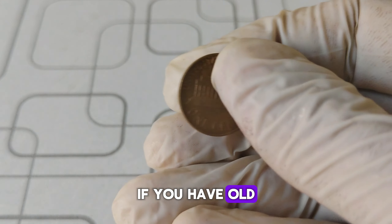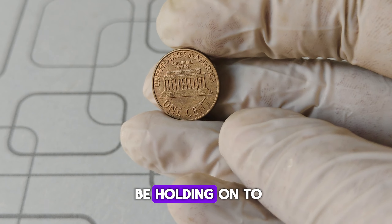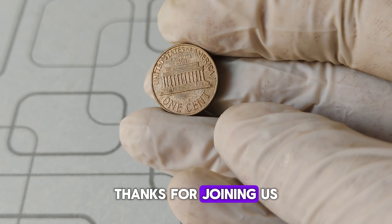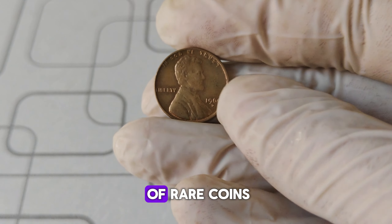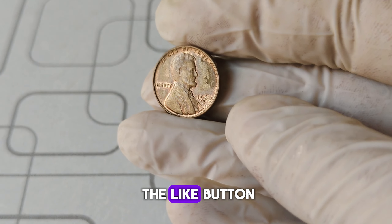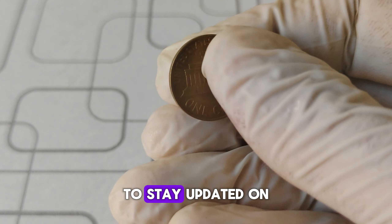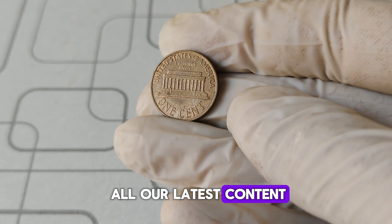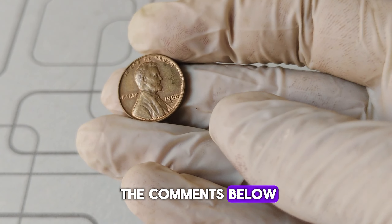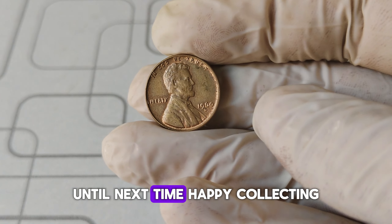So there you have it — the incredible journey of a humble 1960 D Lincoln penny that became a million-dollar treasure. If you have old coins lying around, it might be worth taking a closer look. Who knows, you could be holding onto a small fortune. Thanks for joining us on this exciting exploration of rare coins. If you enjoyed this video, don't forget to hit the like button, subscribe, and click the bell icon to stay updated. Share your thoughts in the comments below — do you have any rare coins in your collection? Until next time, happy collecting!